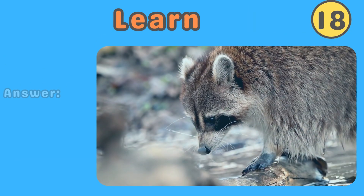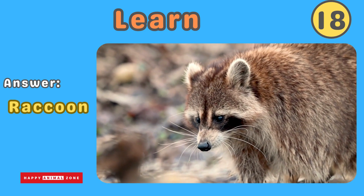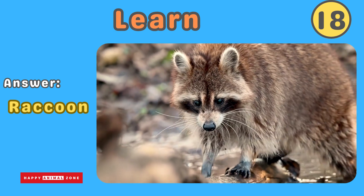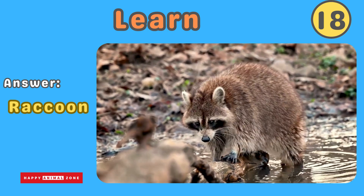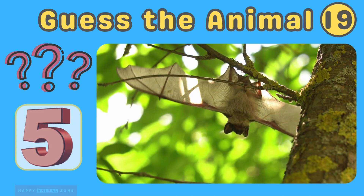The answer is raccoon. Raccoons are clever and curious animals with masked faces and ringed tails. They are skilled climbers and have nimble hands. Raccoons are known for their mischievous behavior and love to explore. Guess what animal this is!